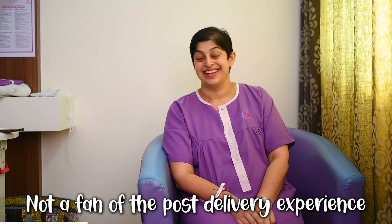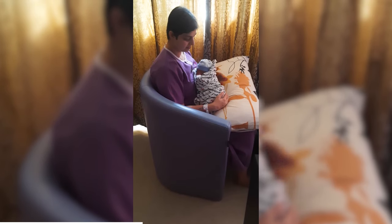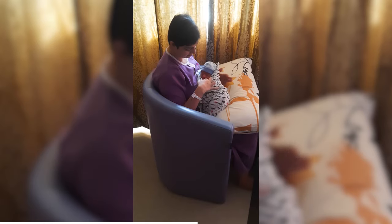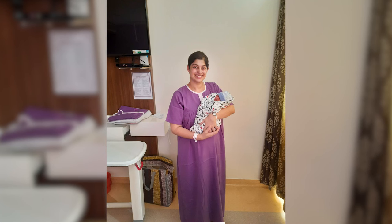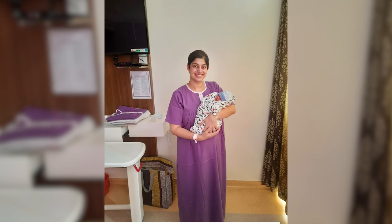The few hours post the cesarean section were not easy. They gave a spinal anesthesia, which was really good because it meant I was awake to see Bulbul as soon as he arrived. But the side effect was bad nausea, a really bad headache, and chills for a few hours post-delivery. Thankfully it settled down after that.